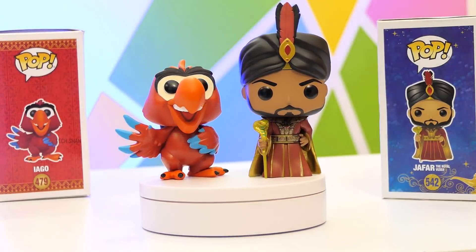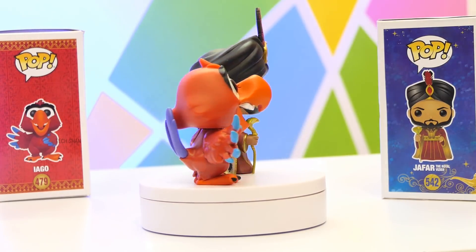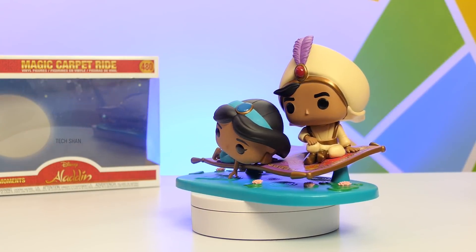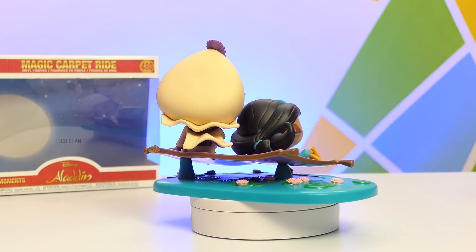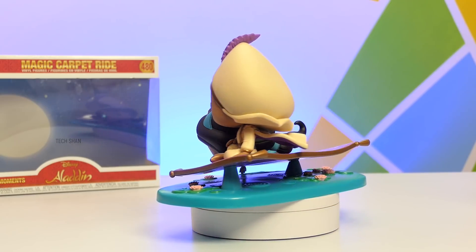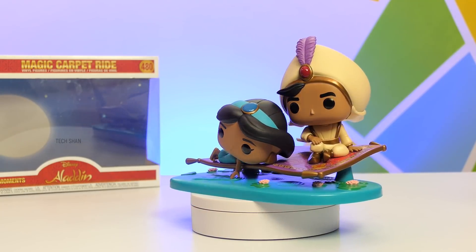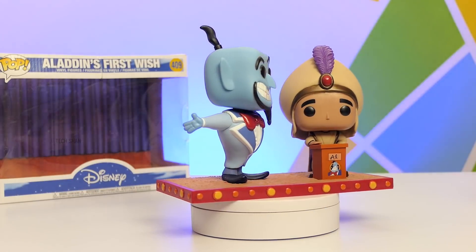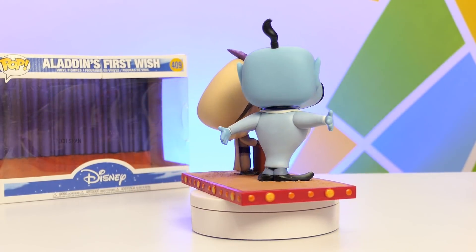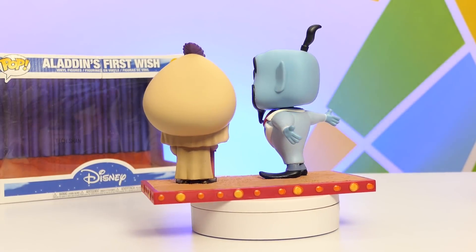Then we have Jafar from the live action movie in his evil grand looks — I like the snake staff. Then his bird Iago. Here is an iconic scene from the movie turned into a Funko: Jasmine and Aladdin on the magic carpet. Funko takes iconic scenes from movies and creates Funko Moments — these are gorgeous. I got this from France as it's not available in India at the time of this video.